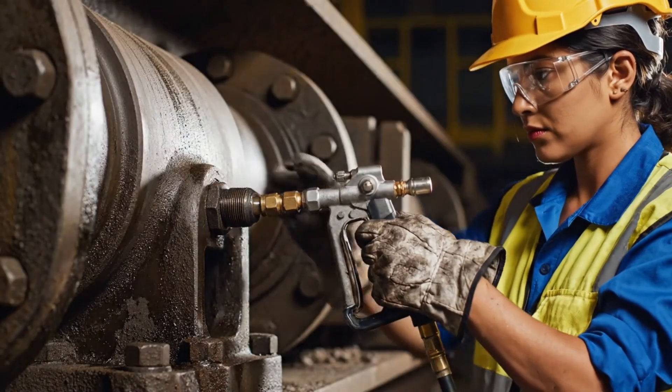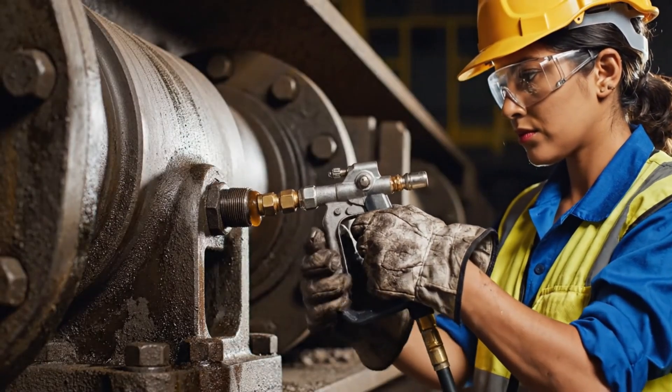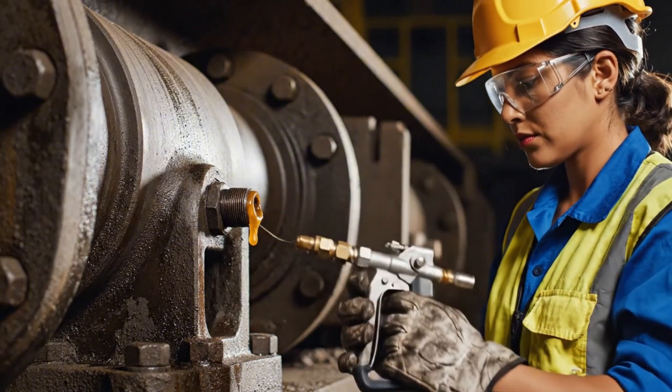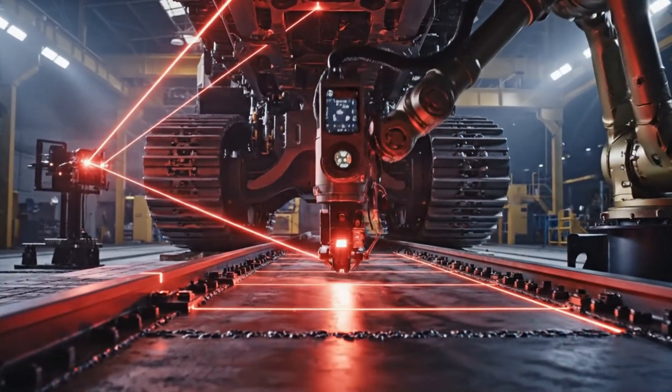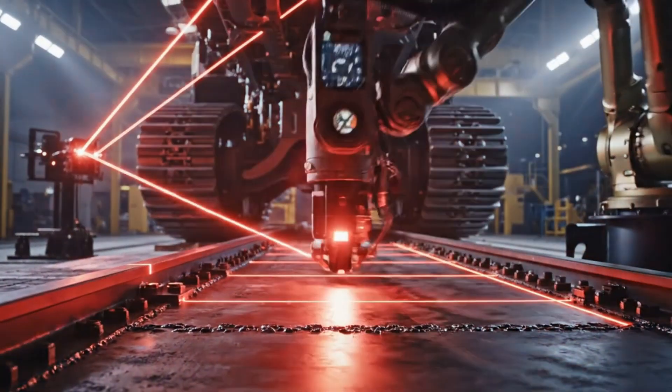The tensioning cylinder is filled with grease to regulate chain tension. Laser systems confirm alignment, ensuring that the undercarriage can support the machine.